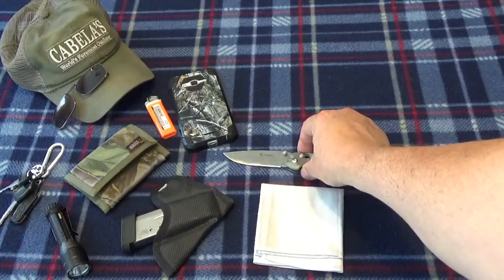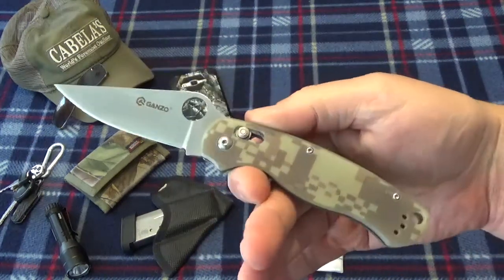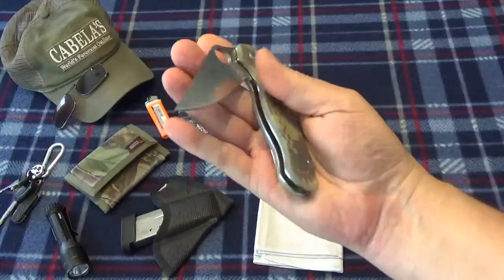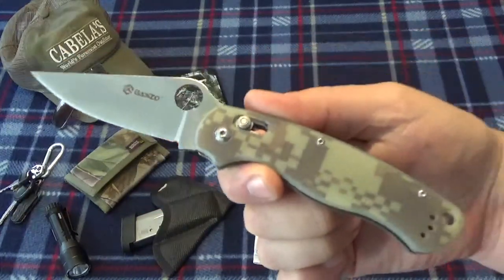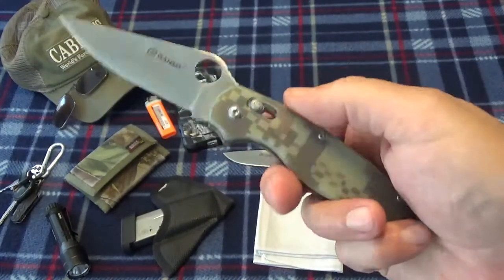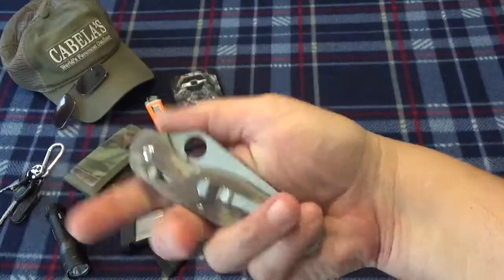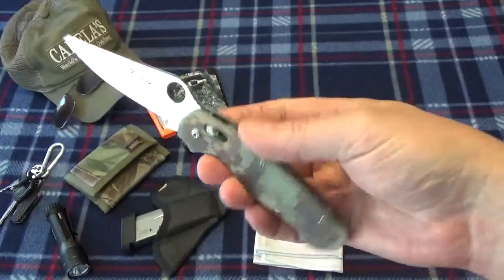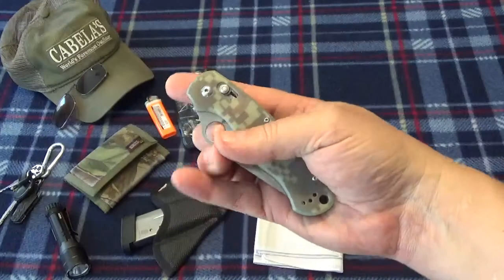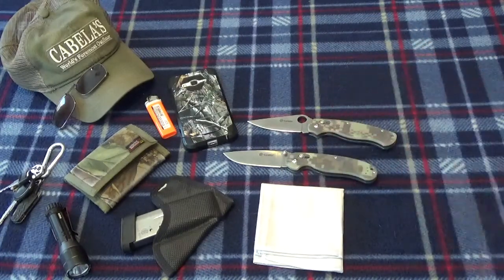Moving to the right front pocket — I've got the Ganzo 729 back out. If you watch my reviews, you've seen this one; it's a knife I really like a lot. It's a copy of the Spyderco Paramilitary 2, running what they call the G-lock. I love this knife design — I like the hole in the blade. I know that bugs a lot of people, but it makes it really easy to spidey-flick and get your blade out quickly. This is my second knife.